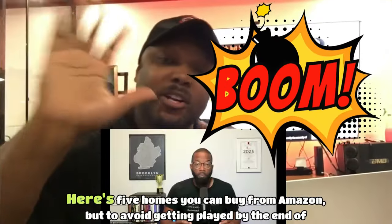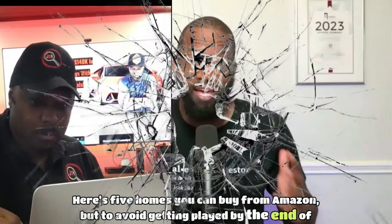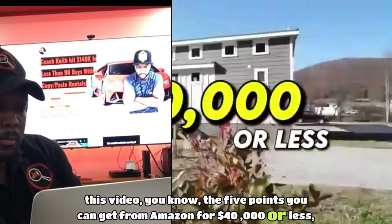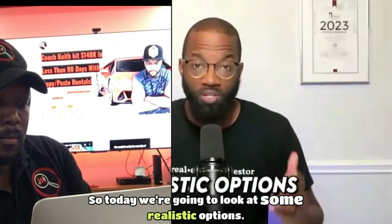If you're not careful, you're going to get played. Here are five homes you can buy from Amazon. By the end of this video, you'll know five homes you can get from Amazon for $40,000 or less. The reality for many of you is that homes where you live are simply unaffordable, so today we're going to look at some realistic options.